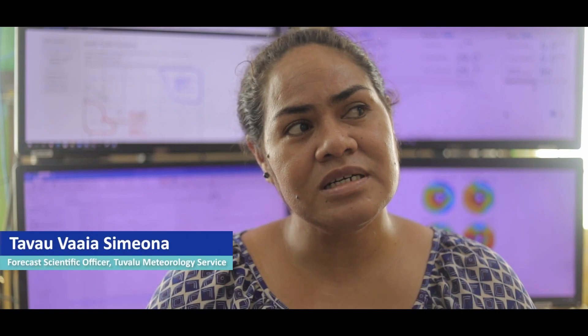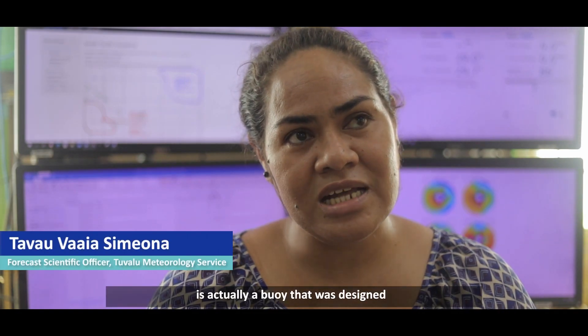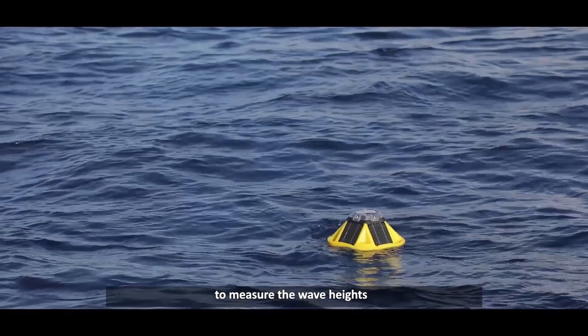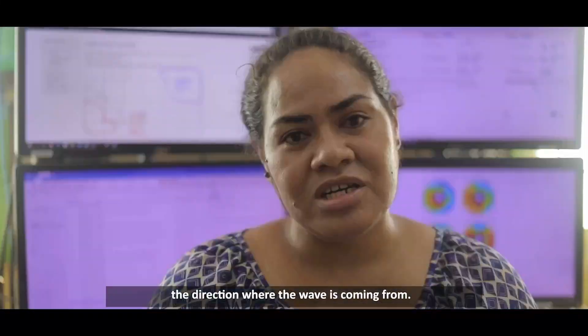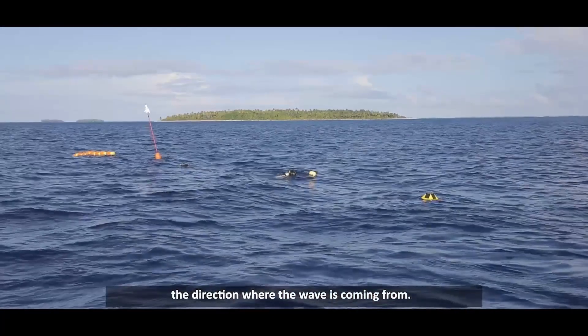The Wave Buoy system is actually a buoy that was designed to measure the wave height, wave period, and the direction where the wave is coming from.